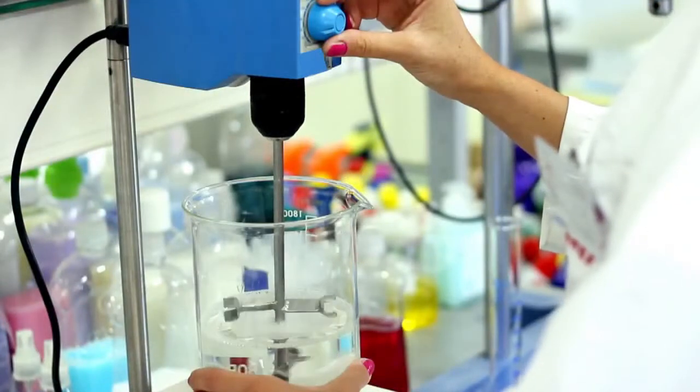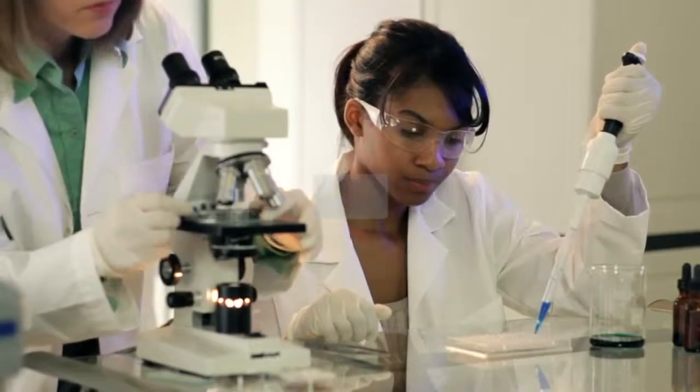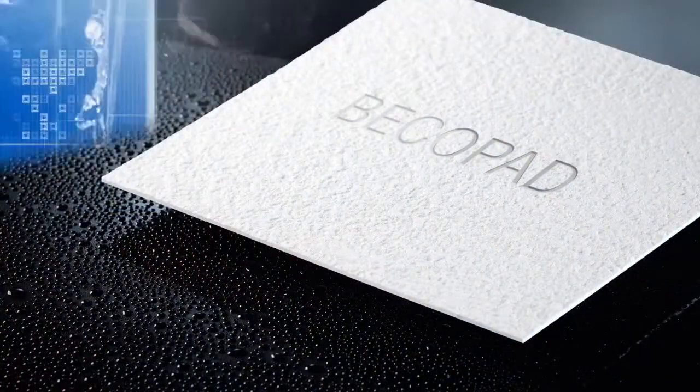Eaton's filtration business is continually developing new and effective ways to meet the changing needs of its growing markets. And as the demand for quality filtration products continues to increase, so does Eaton's ability to engineer innovative solutions.